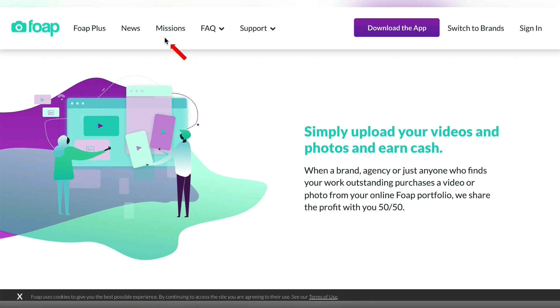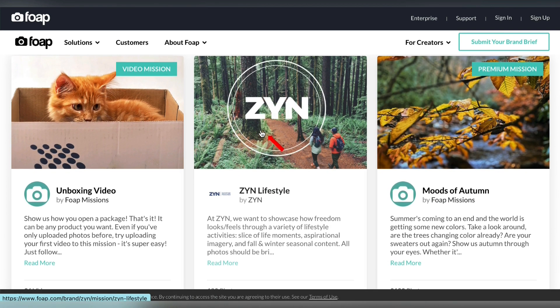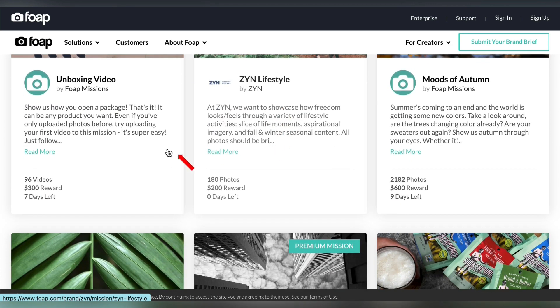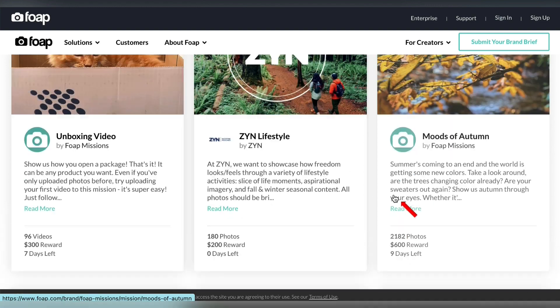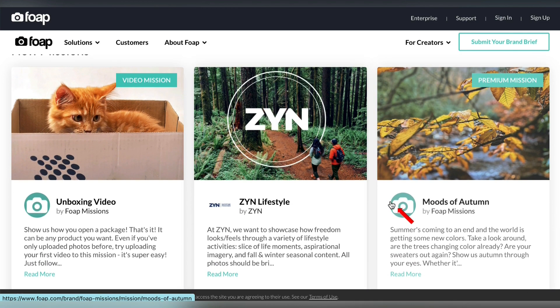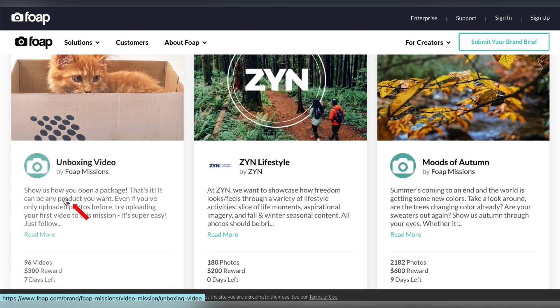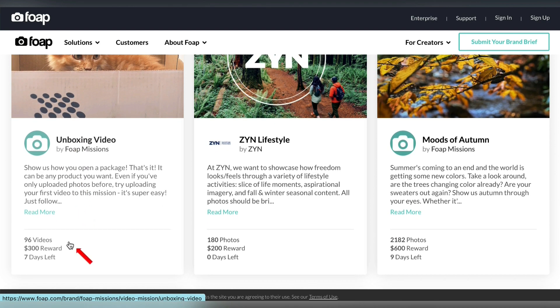That's right here where it says Missions. Click on Missions and that brings you to essentially contests that pay a lot of money. For instance, this one will pay you $300 if you win, this one $200, this one $600. Let me show you how easy it is to get into these contests and win. This one right here wants some sort of unboxing video, and the reward is $300. So where do we get free videos of unboxings?